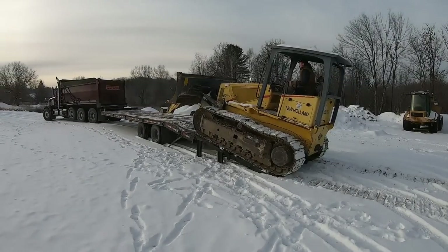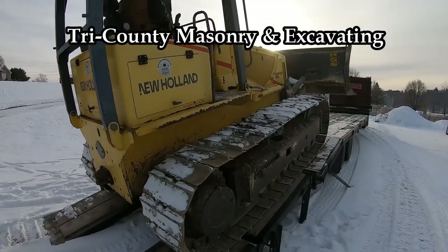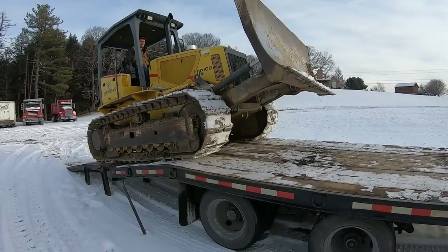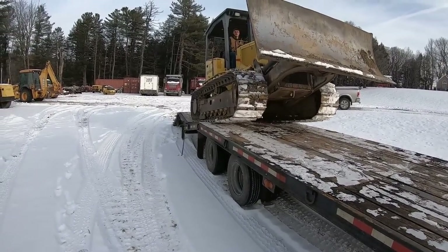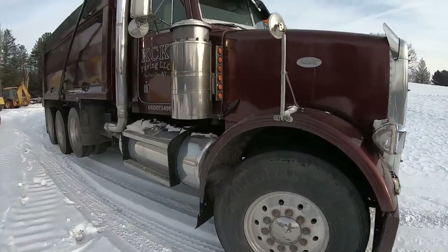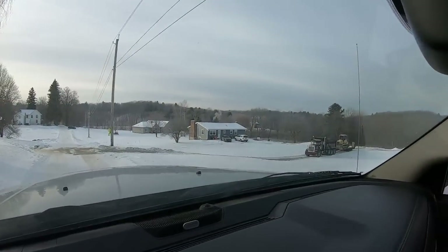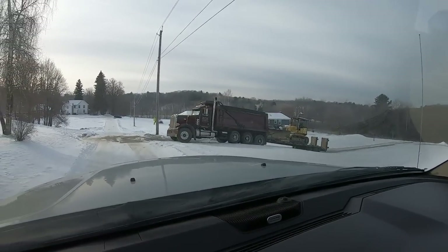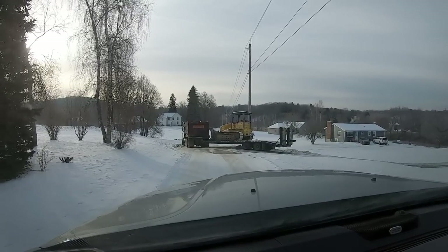There she goes — the last climb for me. New Holland dozer, sold it. There she goes for the last time up past the pole. See you later, New Holland.